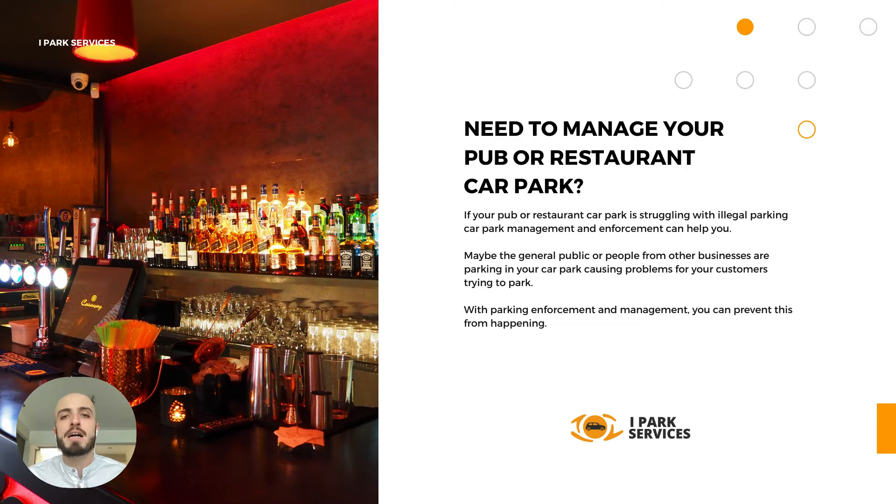So why might you need car park management? If you're struggling with illegal parking in your car park, car park management can help. Maybe the general public are using your car park to go elsewhere, or people from other businesses are using your car park as well, which is causing problems for your paying customers to get parked on site. With parking management and enforcement, you can prevent this from happening.